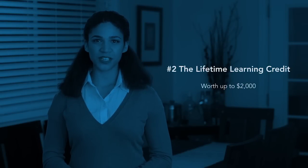Number two, the Lifetime Learning Credit is worth up to $2,000. It's available to students in any qualifying post-secondary educational institution.